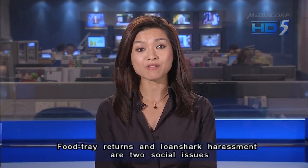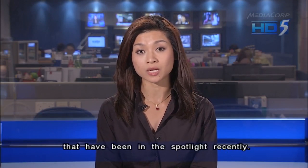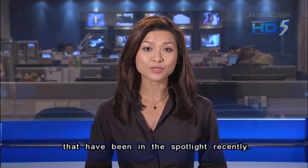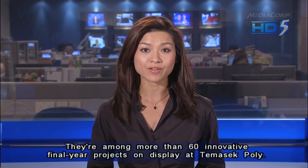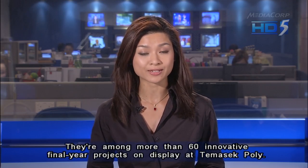Fruit tray returns and loan shark harassment are two social issues that have been in the spotlight recently. Students at one polytechnic have come up with possible solutions, and they are among more than 60 innovative final year projects on display at Temasek Poly.